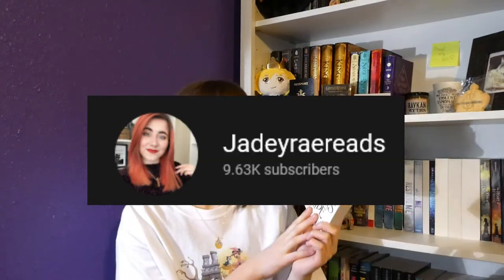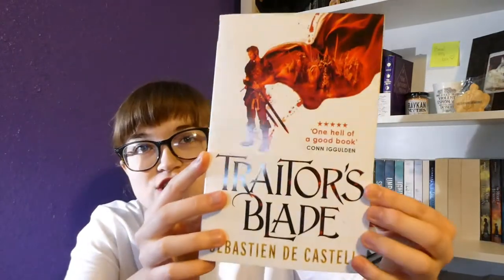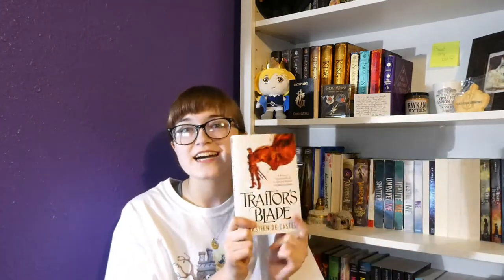I saw this on JD Ray Reads, and the cover is just so beautiful. I was like, yes, I'm going to have to get it. I just looked and the chapters are not numbered — why do you do this to me? But basically I don't know what this book is about, but I like the cover and JD Ray Reads really, really likes this book and this series, so now it's the first book on my TBR.